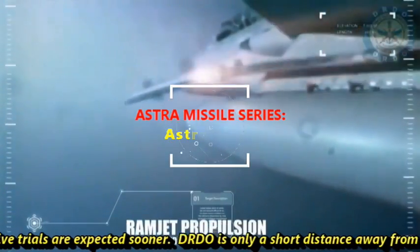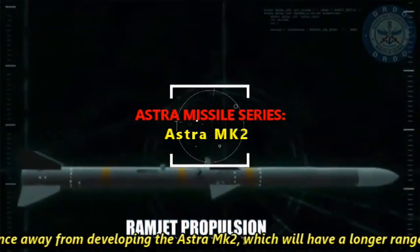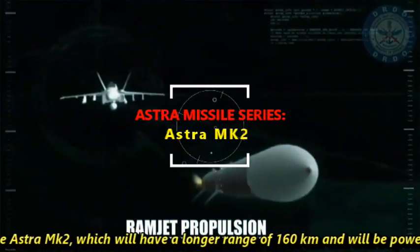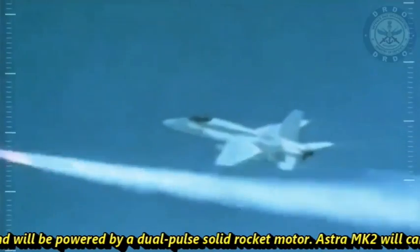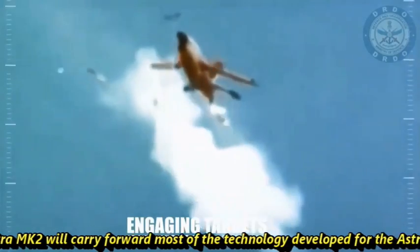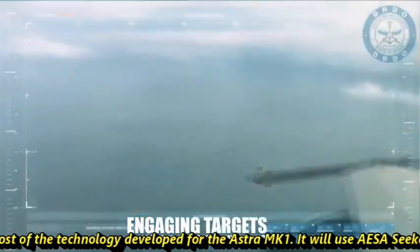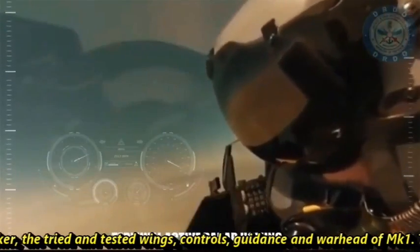DRDO is only a short distance away from developing Astra Mk-2, which will have a longer range of 160 kilometers and will be powered by a dual-pulse solid rocket motor. Astra Mk-2 will carry forward most of the technology developed for Astra Mk-1, including the AESA seeker, the tried and tested wings, controls, guidance, and warhead of Mk-1.